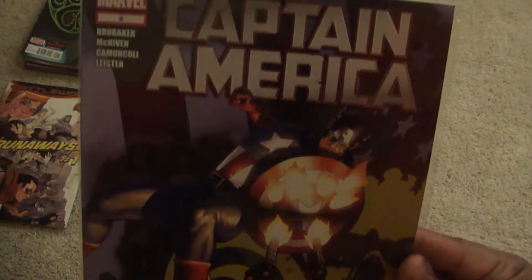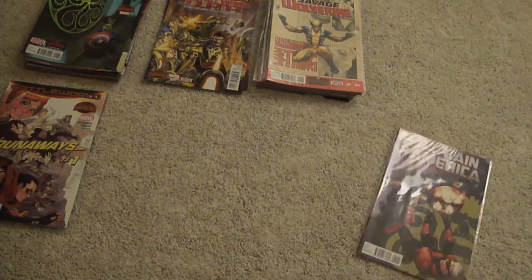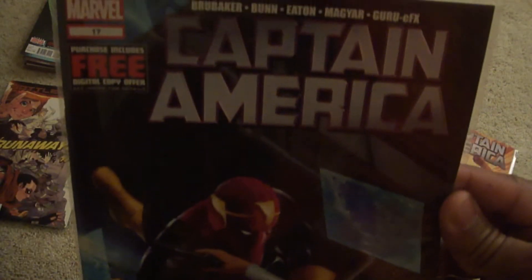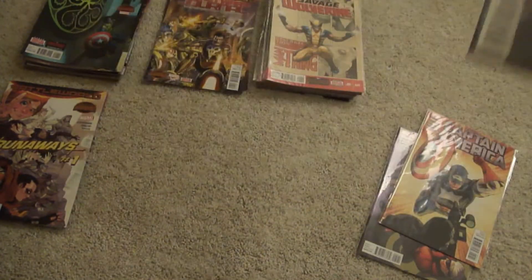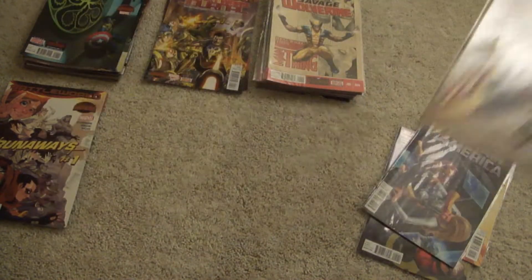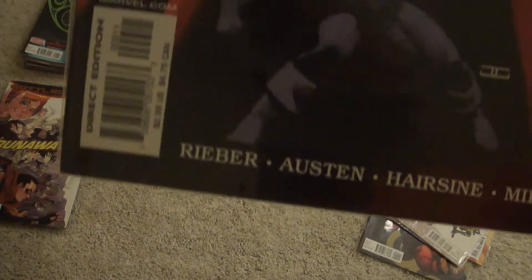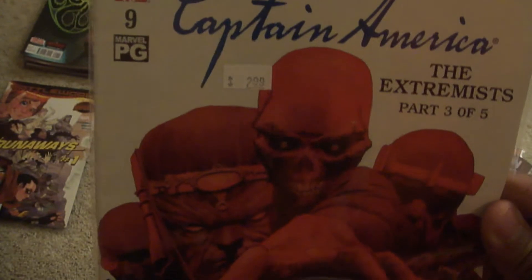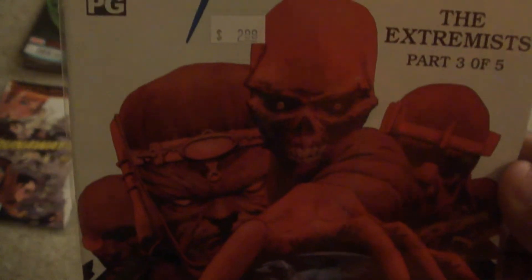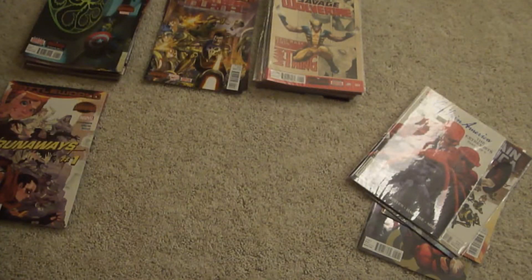We got Captain America — this is number five, volume five I do believe, so many Captain America volumes. Number twelve, number seventeen (with Baron Zemo on the front), number eighteen, and then we get into Captain America Marvel Knights number nine. I have number nine, with Zemo, Modok, Red Skull, Extremis — I know a lot about that being in the military — and number eighteen.